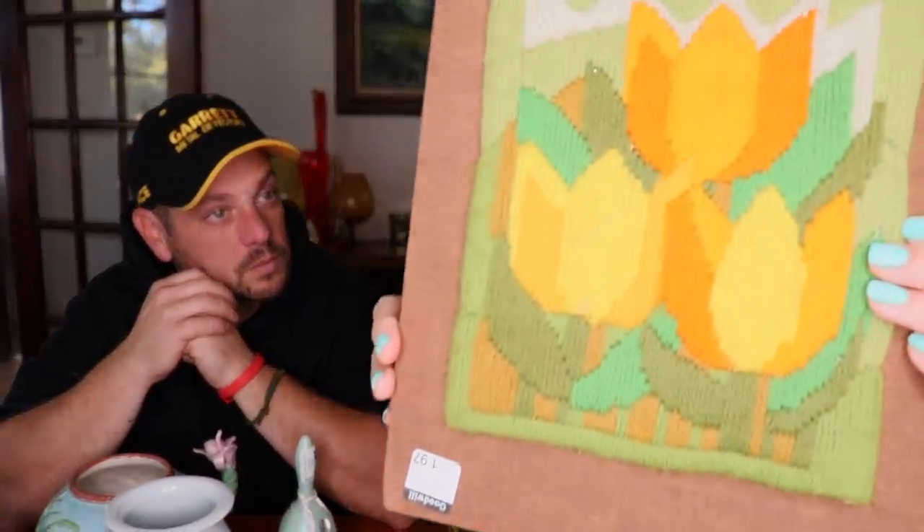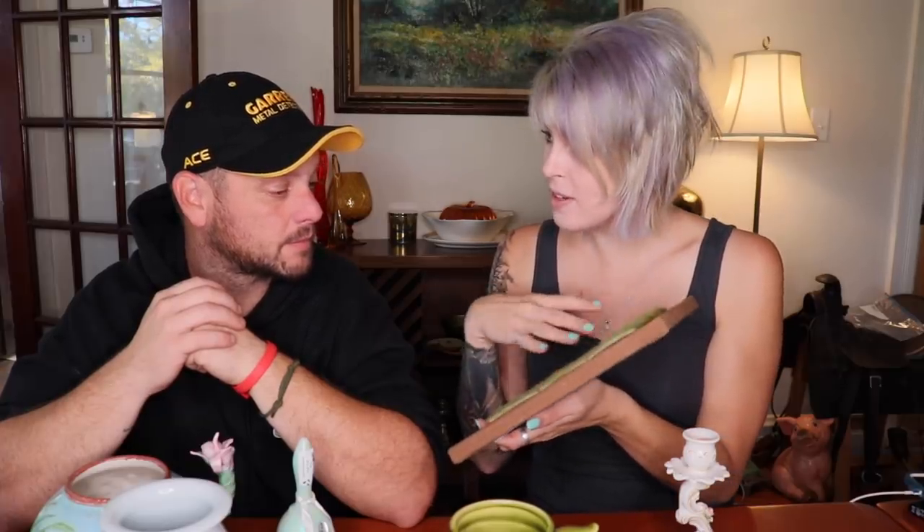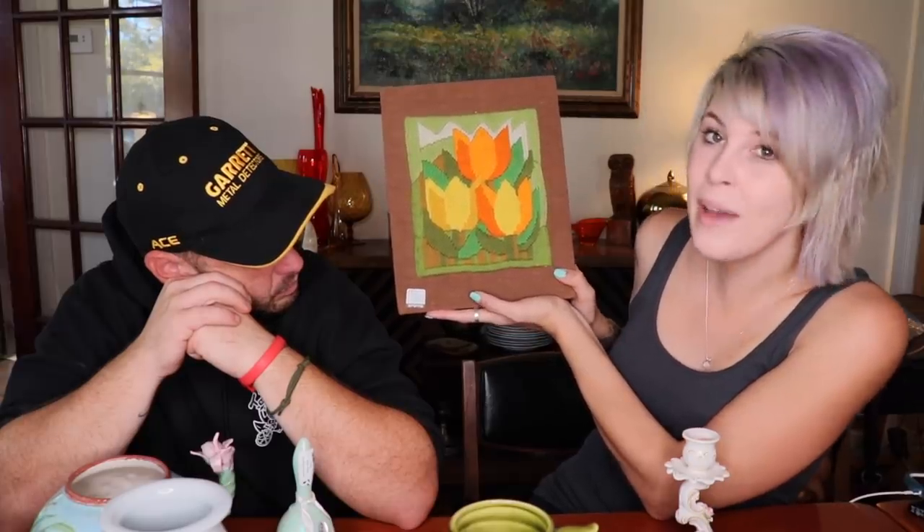We also got this piece — I'm not sure what the technique is. It's strung completely through. It's like a carpet canvas thing where you feed yarn through — I used to make bookmarks with my mom that way. This is a really fine yarn. I like the tulips. I thought it was totally vintage. We paid $2 for this. I would expect $15 to $20 for them.